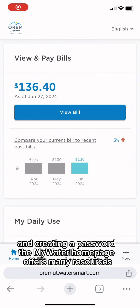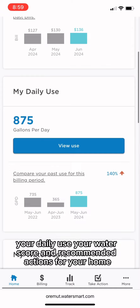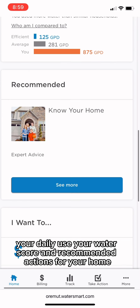The MyWater homepage offers many resources, such as detailed explanation of bills, your daily use, your water score, and recommended actions for your home.